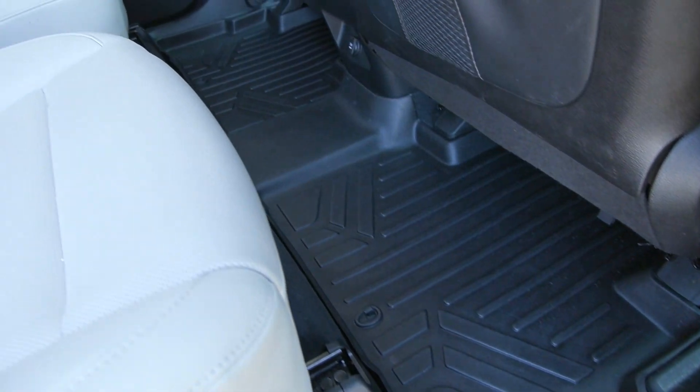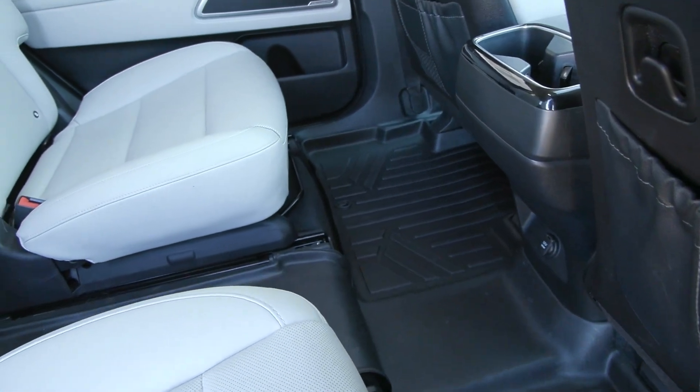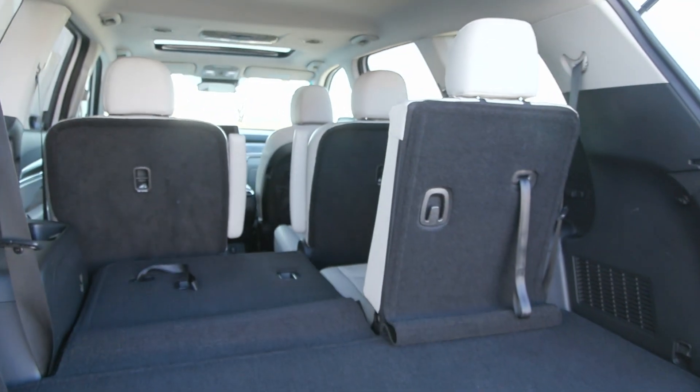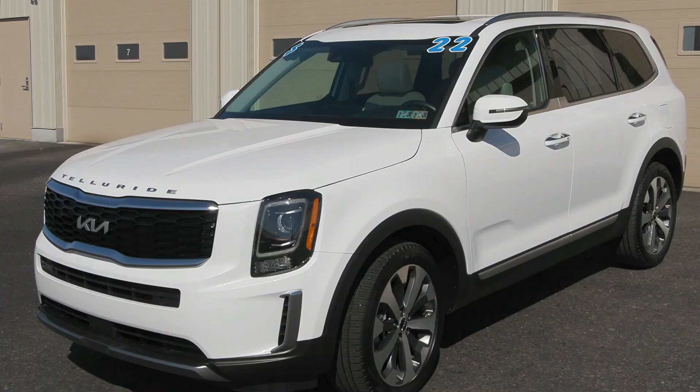If you like everything you're seeing and would like any more information, have any questions, or would like to take it out for a test drive, we have an incredible team here eager to help you out. If you're not already talking to somebody, go ahead and hit the contact us or the chat now feature on the website or give us a call, and one of our product specialists will help you further.